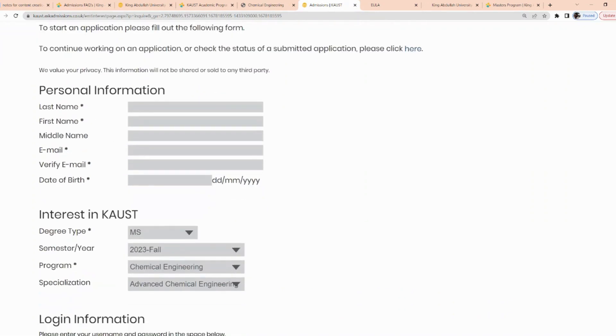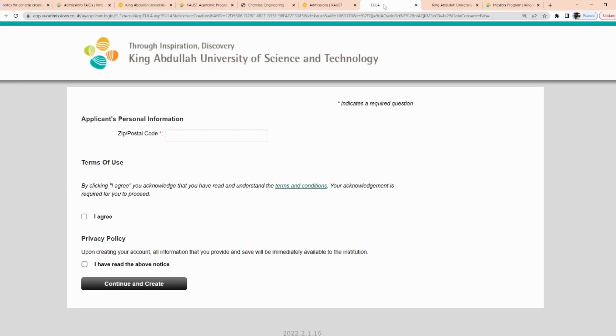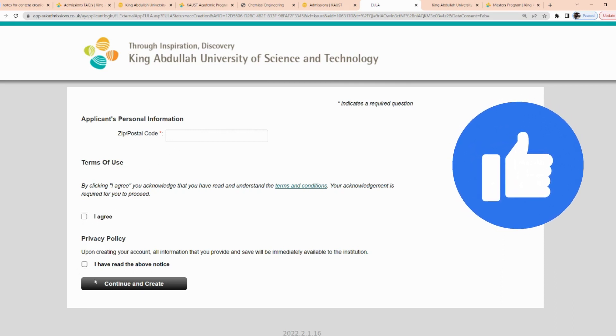On the application page, you fill out your personal information and interests. Select whether you're interested in MSc or PhD, select Fall 2023, choose your program — for example, chemical engineering — and your specialization, such as advanced chemical engineering. Then enter your login details and password, acknowledge the terms, and click submit. The next page asks for your postal code, which is required. Fill that in, check the 'I agree' box, and click continue and create.